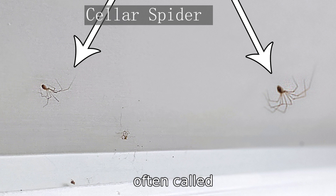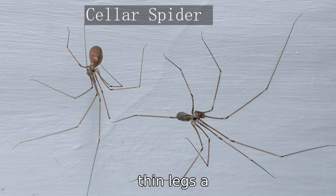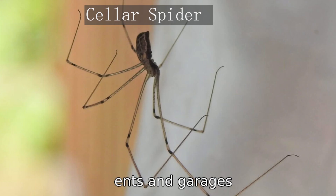Cellar spiders, often called daddy long legs, come in both short-bodied and long-bodied varieties. These spiders are known for their incredibly long, thin legs and are often found in dark, moist environments like basements and garages. Despite their scary appearance and urban legends, cellar spiders are harmless to humans — they can't even pierce human skin with their jaws.